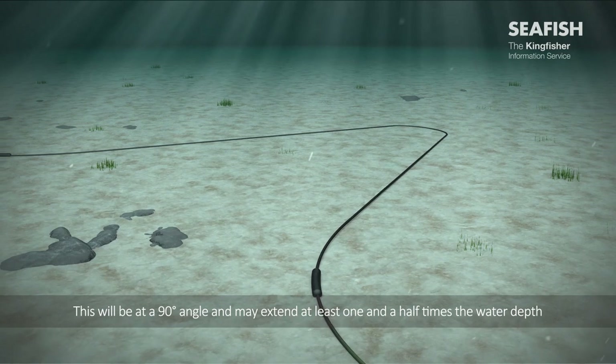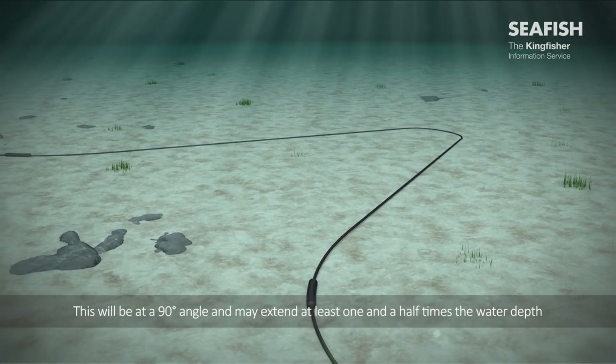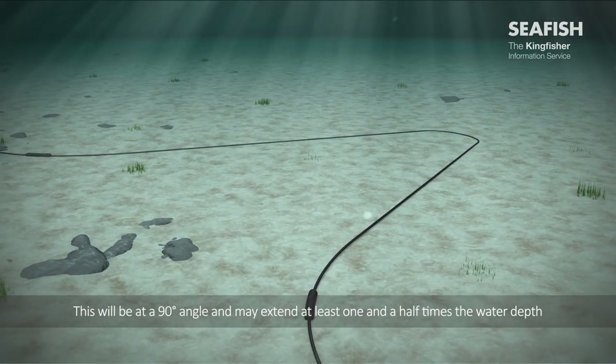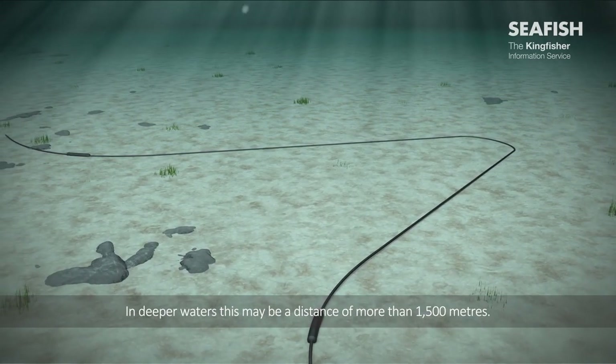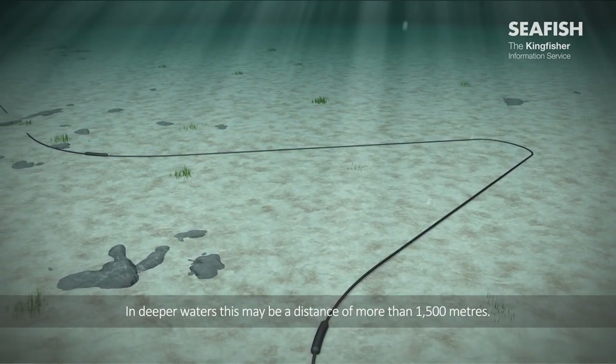This slack will be at a 90-degree angle and may extend at least one and a half times the water depth away from the original cable route. In deeper waters, this may be a distance of more than 1,500 metres.